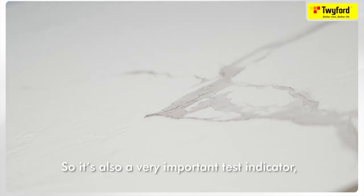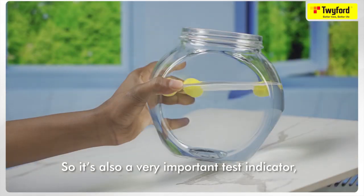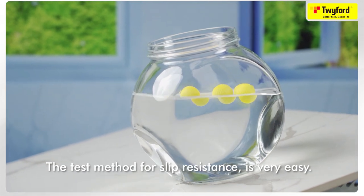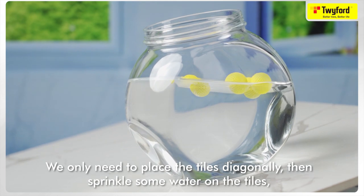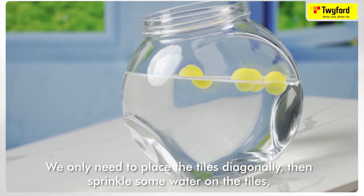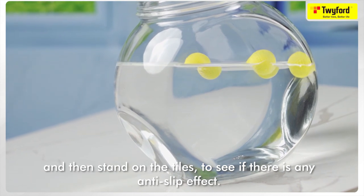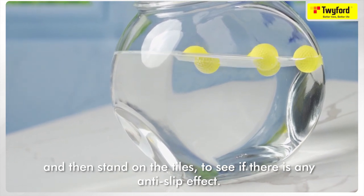The slip resistance of tiles is crucial to home safety and is a very important test indicator, especially for kitchen and bathroom floor tiles. The test method is easy: place the tiles diagonally, sprinkle some water on them, and then stand on the tiles to see if there is any anti-slip effect.